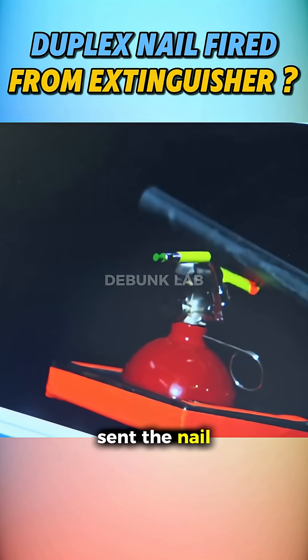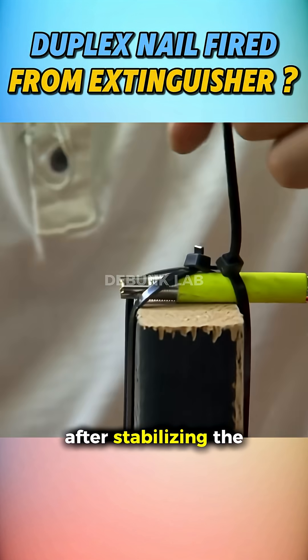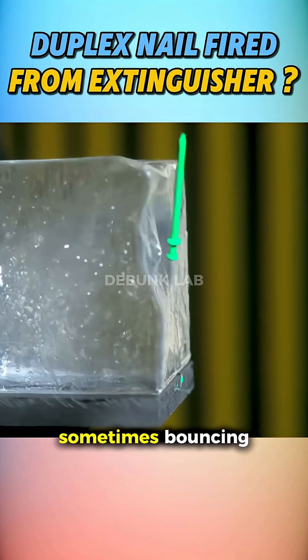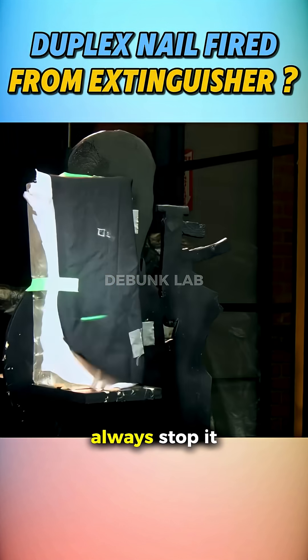The first attempt sent the nail flying, but the barrel jumped and the target wasn't hit. After stabilizing the barrel, later shots penetrated ballistic gel, sometimes bouncing, sometimes embedding a couple inches deep. Even cloth couldn't always stop it.